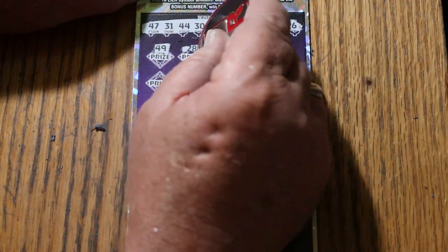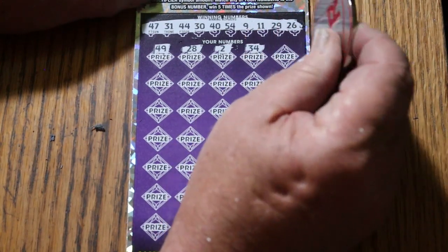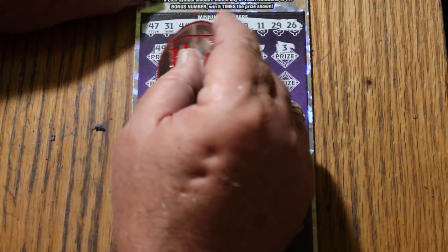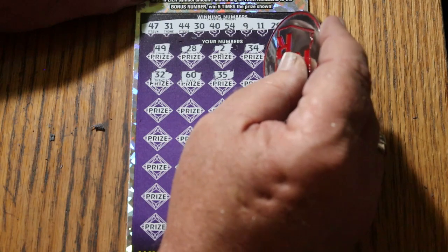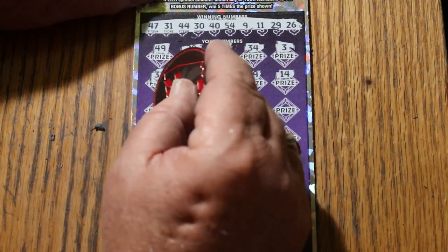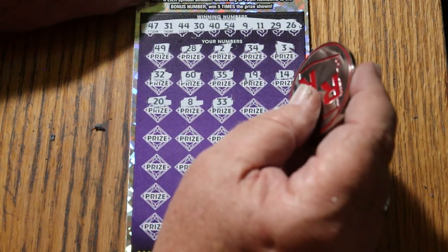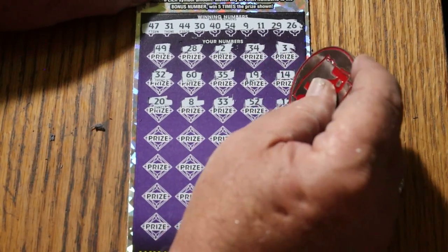49, 28, 2, 34, 3. Random is 32. The big 60. 35, 19, 14, 20. LV is 8. 33, 52.